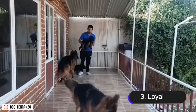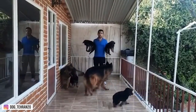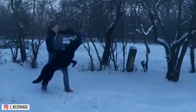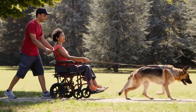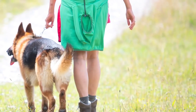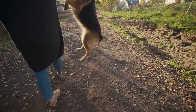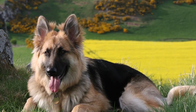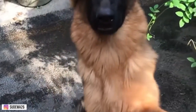Number three, loyal. German Shepherds are known for their loyalty to their owners. They are highly devoted and protective dogs that will do anything to keep their family safe. They have a strong bond with their owners and can be very affectionate and loving. This loyalty can manifest in many ways such as being constantly by the owner's side, following their owner anywhere they go, or being overly protective of them. They will not hesitate to defend their family if they feel they are in any danger. Their loyalty can be extended to other family members, and they are often great with children — patient, gentle, and protective, making them great family pets.